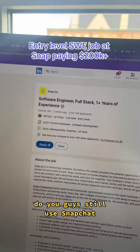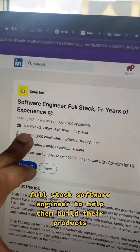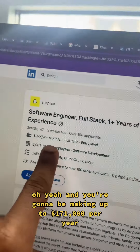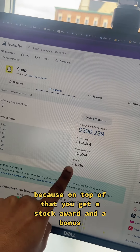Do you guys still use Snapchat? Apparently you do, because Snapchat is still building and they need an entry-level full-stack software engineer to help them build their products. And you're going to be making up to $171,000 per year. But that number is just the base salary — on top of that you get a stock award and a bonus.